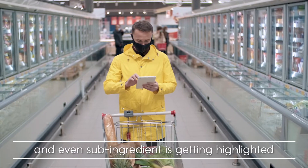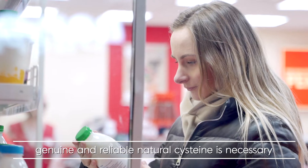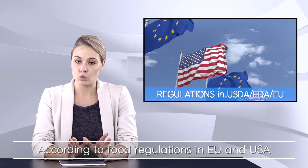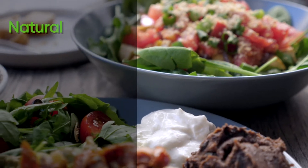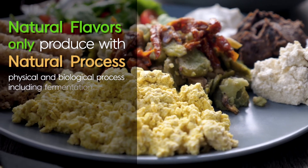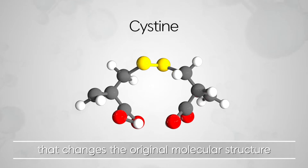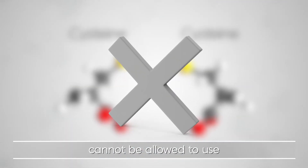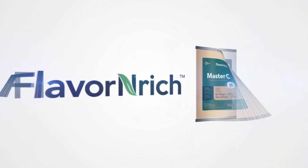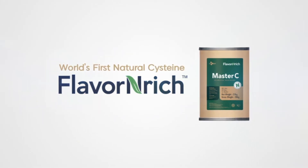Transparency of food products and even sub-ingredients is getting highlighted. Under this trend, genuine and reliable natural cysteine is necessary to meet consumer demands. According to food regulations in the EU and USA, natural flavors should be produced by natural processes such as physical and biological processes including fermentation. Any synthetic process that changes the original molecular structure cannot be used for making natural flavor. Flavor-Enrich Master C is the only vegan and natural cysteine which perfectly meets the transparency trend and regulations in the food industry.